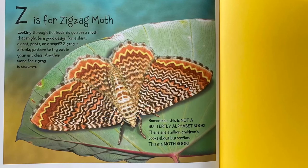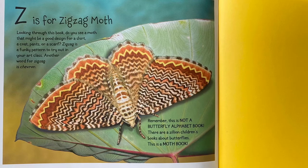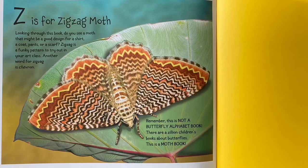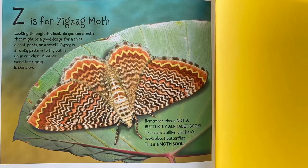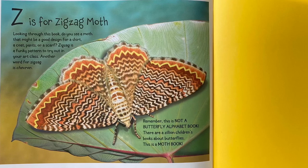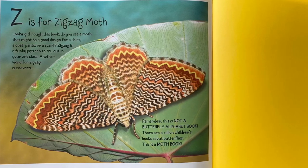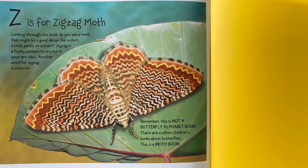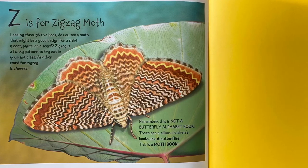Z is for Zigzag Moth. Looking through this book, do you see a moth that might be a good design for a shirt, a coat, pants, or a scarf? Zigzag is a funky pattern to try out in your art class. Another word for zigzag is chevron. Remember, this is not a butterfly alphabet book. There are a zillion children's books about butterflies. This is a moth book.